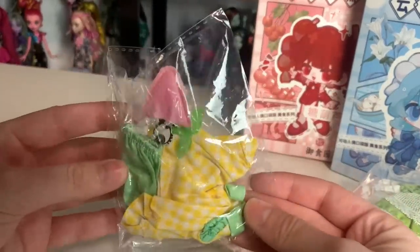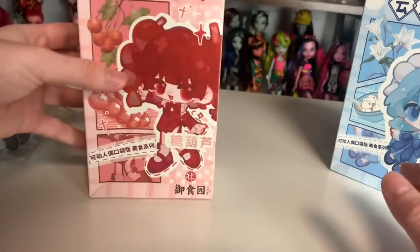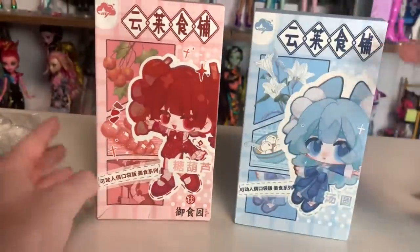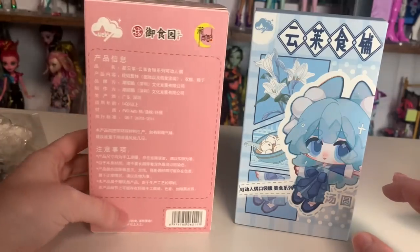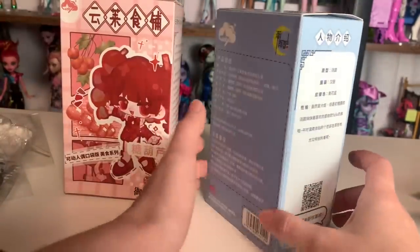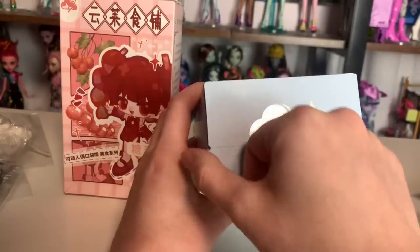These are all so cool — I'm so excited to see what they're like. So before we get started and before I go get the other dolls, let's take a look at these dolls. These are the Yunlai — I believe they're called Yunlai Food Shop — and they're really really cute. The artwork is absolutely gorgeous. I'm not sure what the two characters' names are off the top of my head. I'm also really curious about the clothing. That's what the packaging looks like, so let's get started.